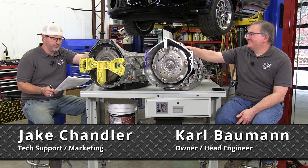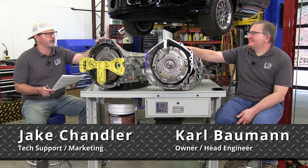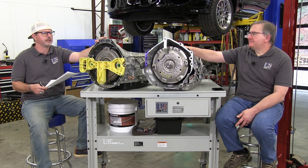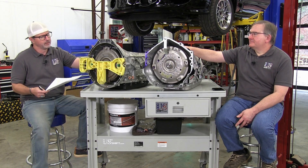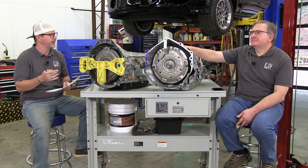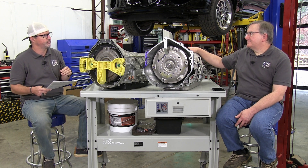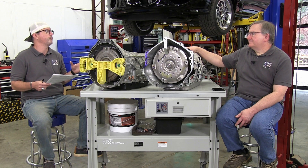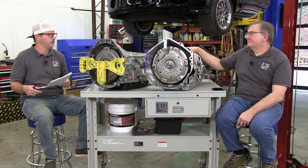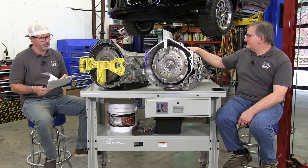Let's talk about some of the other benefits and special characteristics regarding the 10-speed autos, especially as it relates to our Quick 10 system. We'll touch on the power handling capability, what we've done with downshifting compared to OEM style, the things our Quick 10 system can do that OEMs cannot, and the fact that we offer a trans brake.